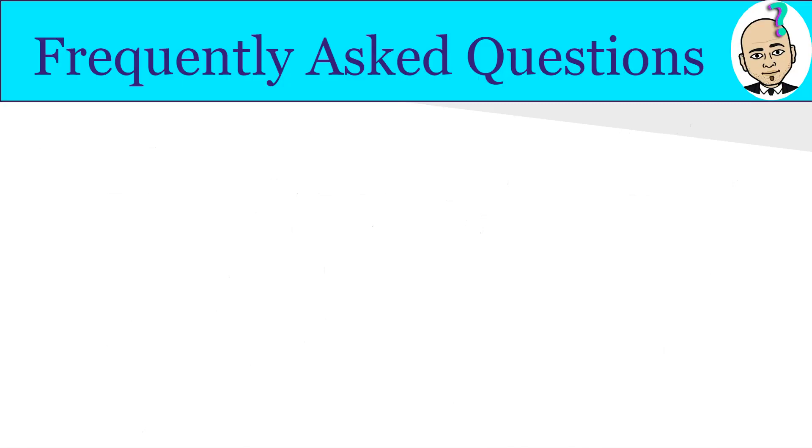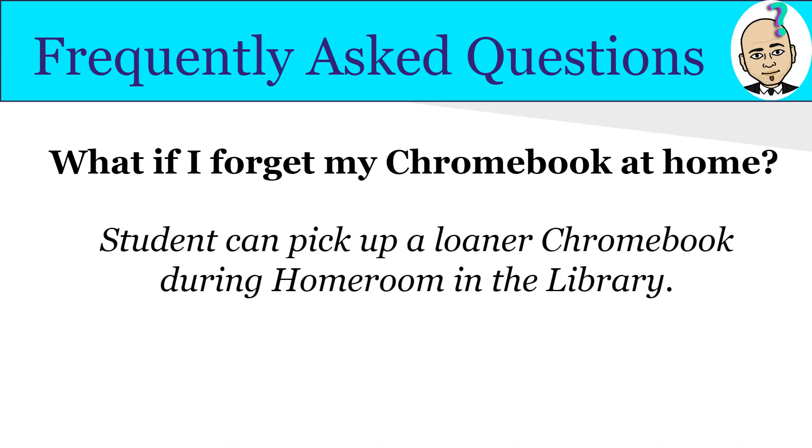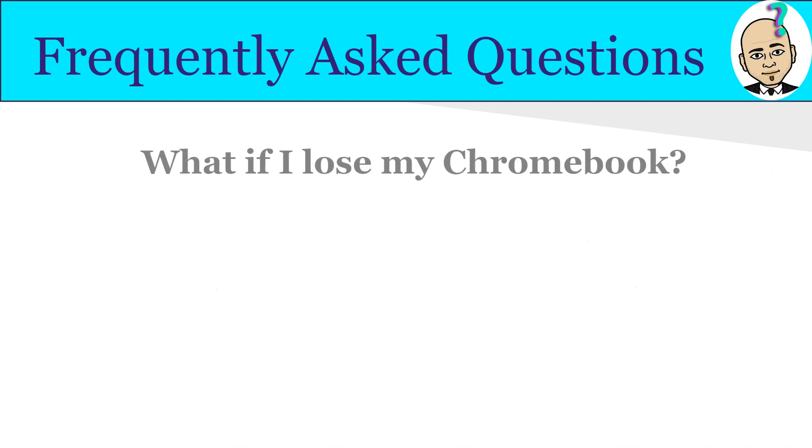A frequently asked question is: what if I forget my Chromebook at home? Students can pick up a loaner Chromebook during homeroom or before school in the library with Mrs. Gonzalez. The first couple of weeks we'll be reminding students through daily dispatch announcements to report to the library and pick up a loaner if they forgot it. Ultimately, we want students to bring their Chromebook every day and avoid this issue.